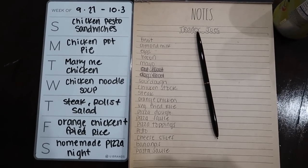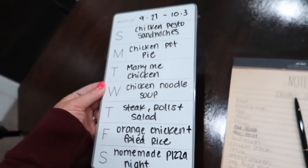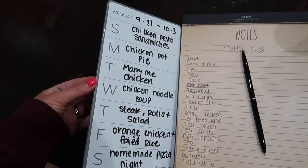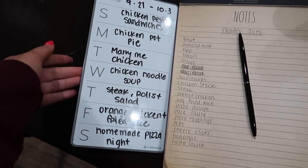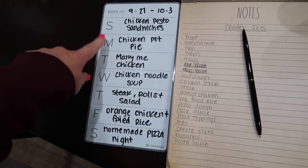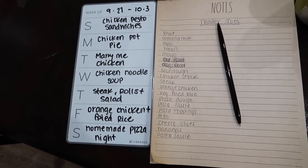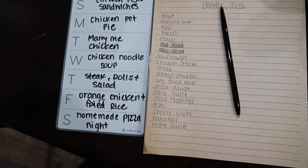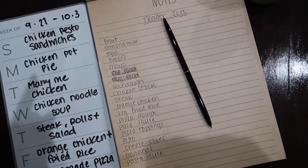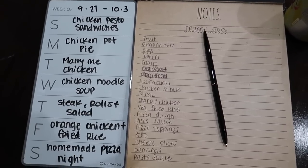I just finished up making my meal plan on this little whiteboard — it's magnetic, I got it at the grocery store not too long ago, so it just goes up on the fridge. I can erase it and redo it each week. We are here on Monday so I'm making chicken pot pie tonight. What I like to do each week is just plan out dinners for each night of the week and then write down whatever ingredients I need on a piece of paper to take to the store.